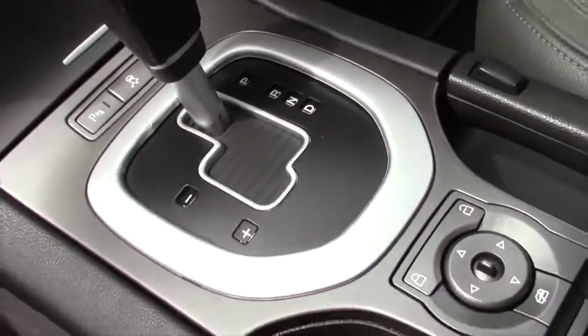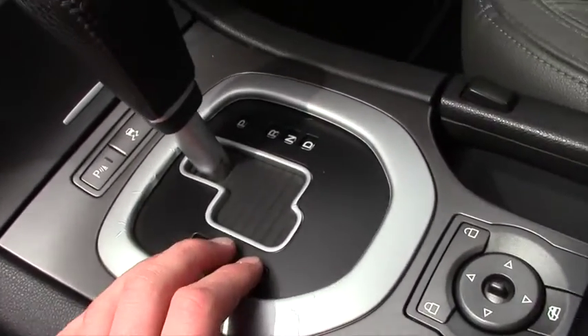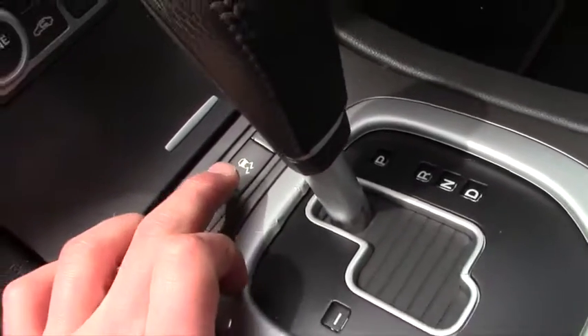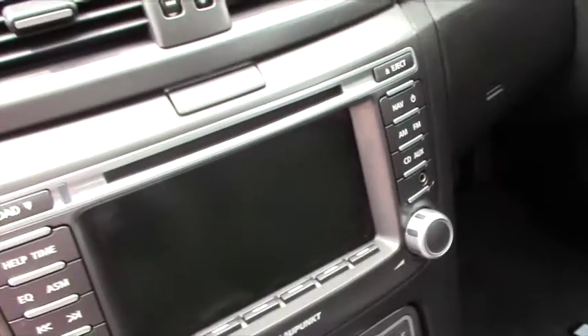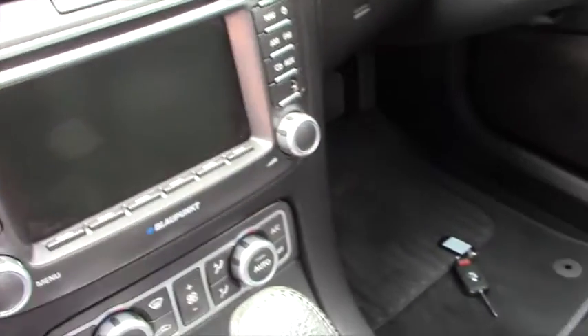As mentioned, we have the automatic transmission which also incorporates a Tiptronic function. The vehicle features traction control and ABS. It also has air conditioning and a premium audio system which incorporates a single stack CD.